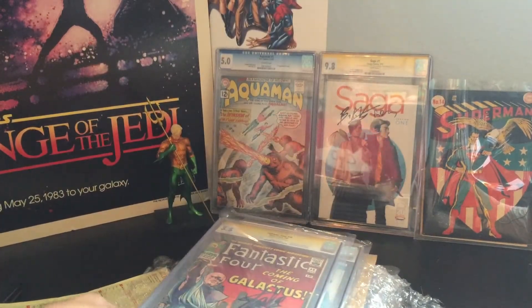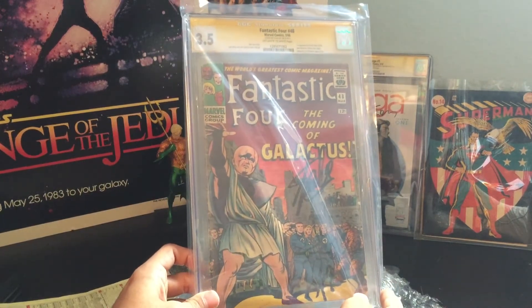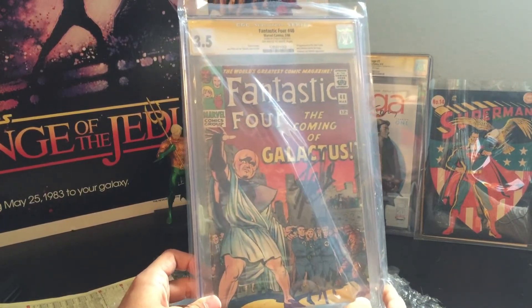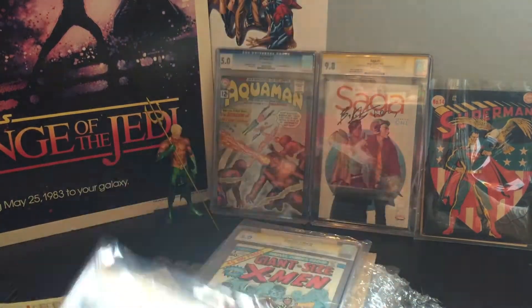Number three — we have Fantastic Four number 48. This is the first appearance of the Silver Surfer and Galactus. It's a CGC 3.5. Stan Lee Signature.